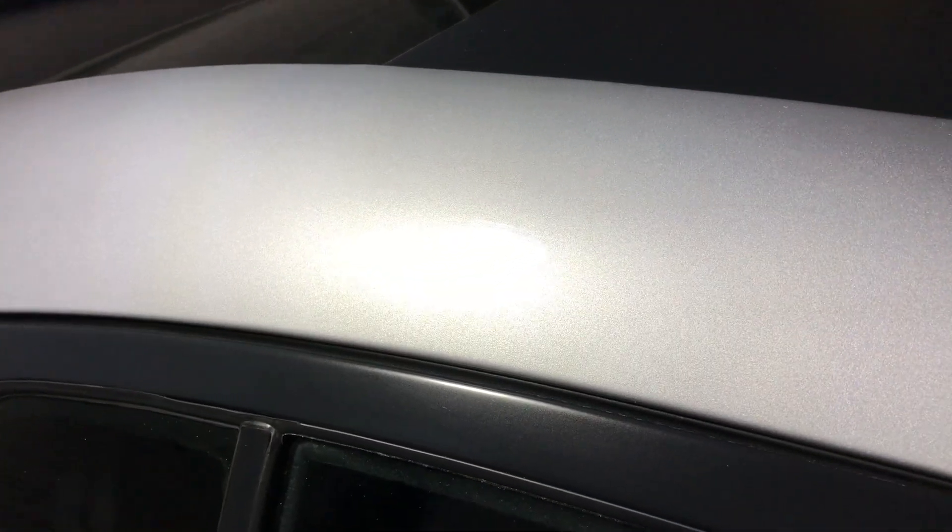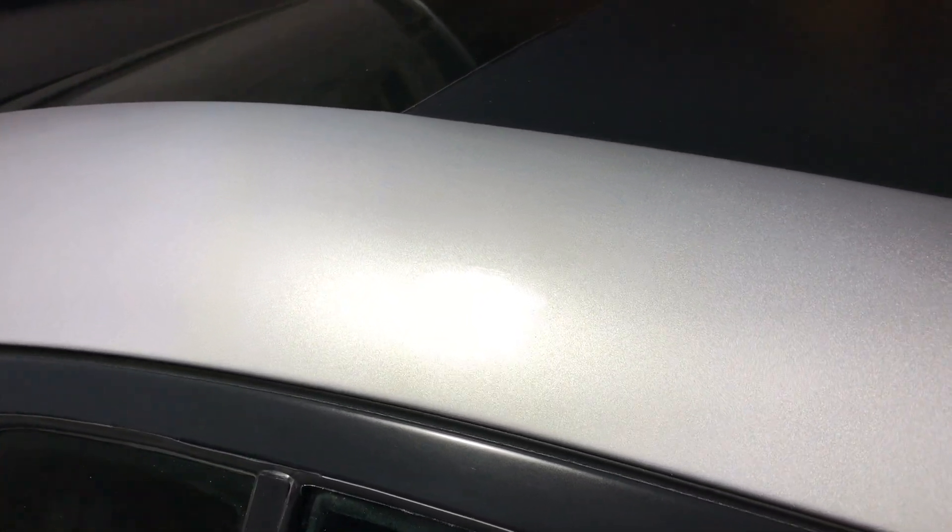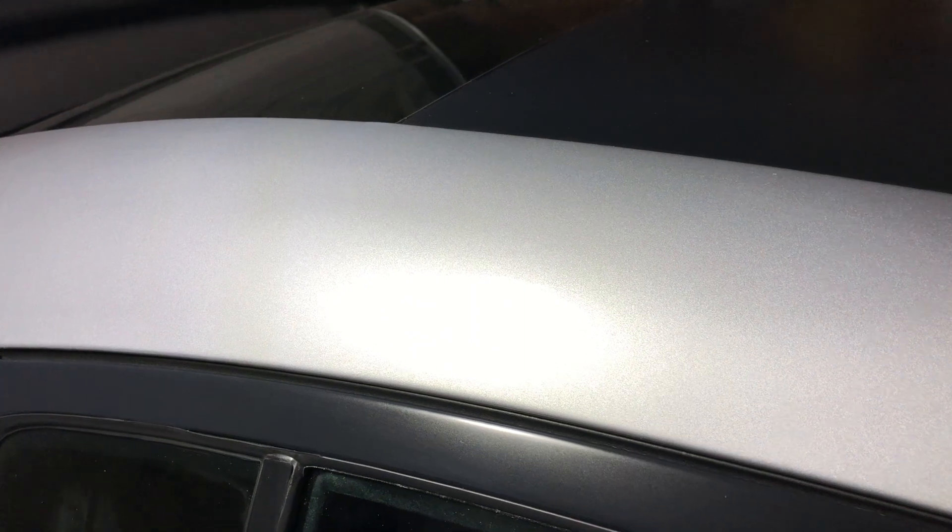All right guys, it's later in the day, and I've lightly buffed it out with a towel a couple of times. Bottom line is — it's gone. It went away really nicely. Paint is fine, ready for PPF.